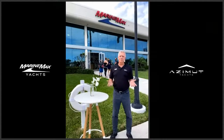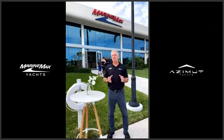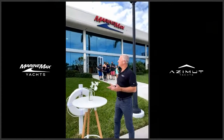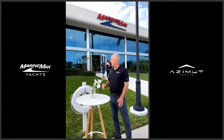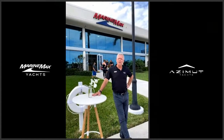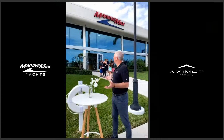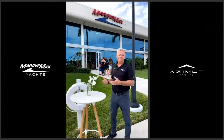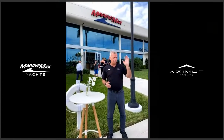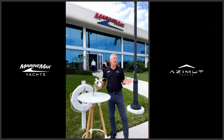All right, welcome. Chuck Cashman here coming to you live from one of my favorite places on the planet, the MarineMax Pompano Yacht Center. I've had the privilege of working in and around this place for close to 18 years. Besides being an amazing place to come look at boats with an amazing team, we're going to look at boats from 40 feet to 95, all at one stop.